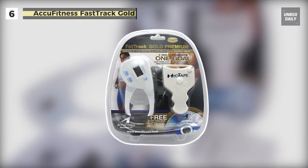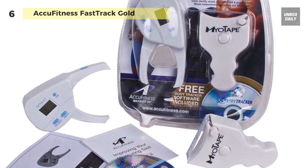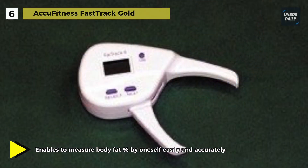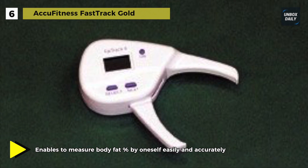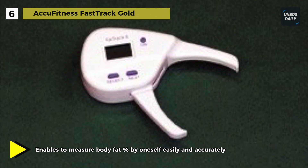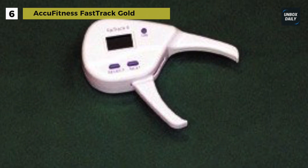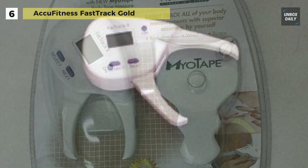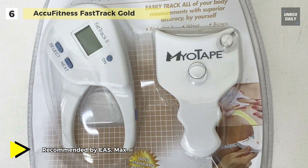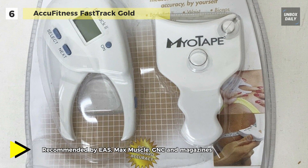Let's kick off our list with the all-new AccuFitness FastTrack Gold body fat monitor. This device comes with a handheld caliper which lets you measure body fat by yourself and uses state-of-the-art technology for 1 millimeter accuracy and 100% repeatability. It automatically calculates and displays the percentage of body fat with no tables or charts to interpret. It uses the most popular trainer-recommended three-site measurement system for men and women's upper, midsection, and lower body.